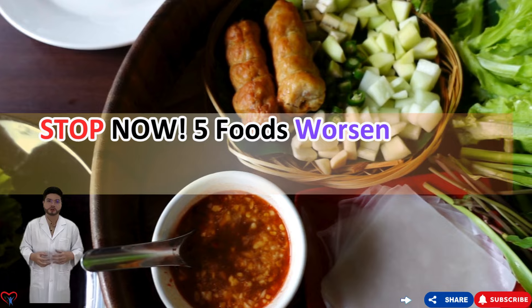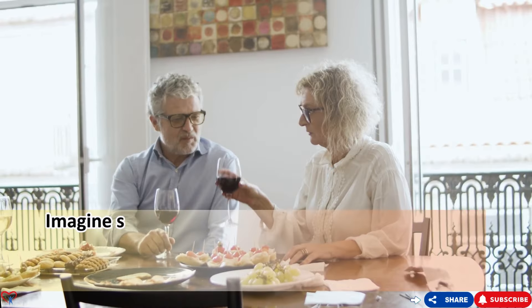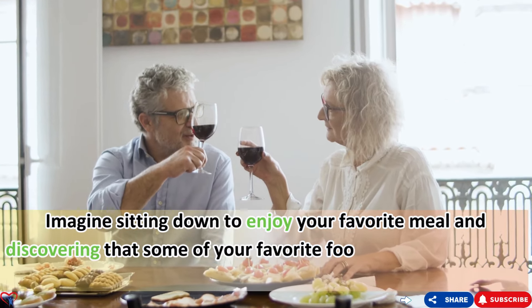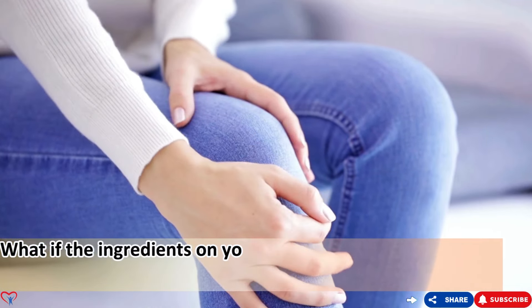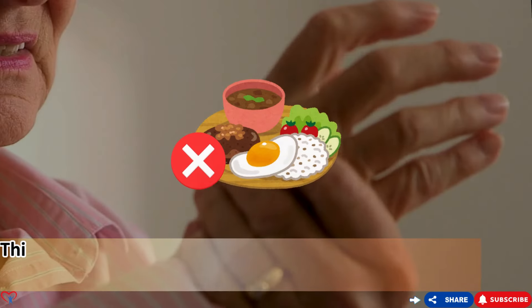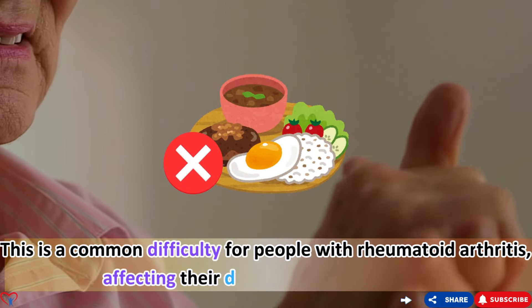Stop — five foods worsening your rheumatoid arthritis pain. Imagine sitting down to enjoy your favorite meal and discovering that some of your favorite foods can actually make your joint pain worse. What if the ingredients on your plate are silently contributing to inflammation in your body? This is a common difficulty for people with rheumatoid arthritis, affecting their daily enjoyment of food.